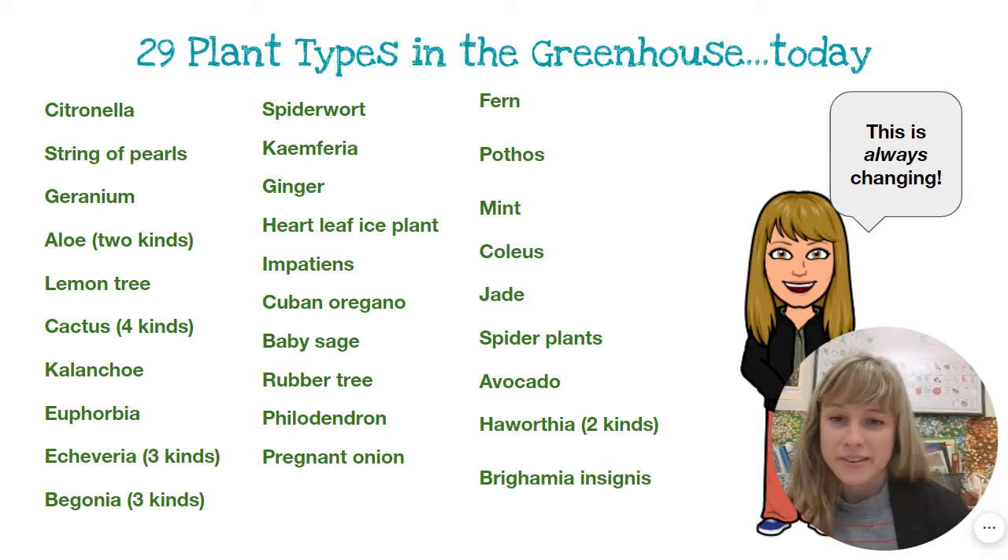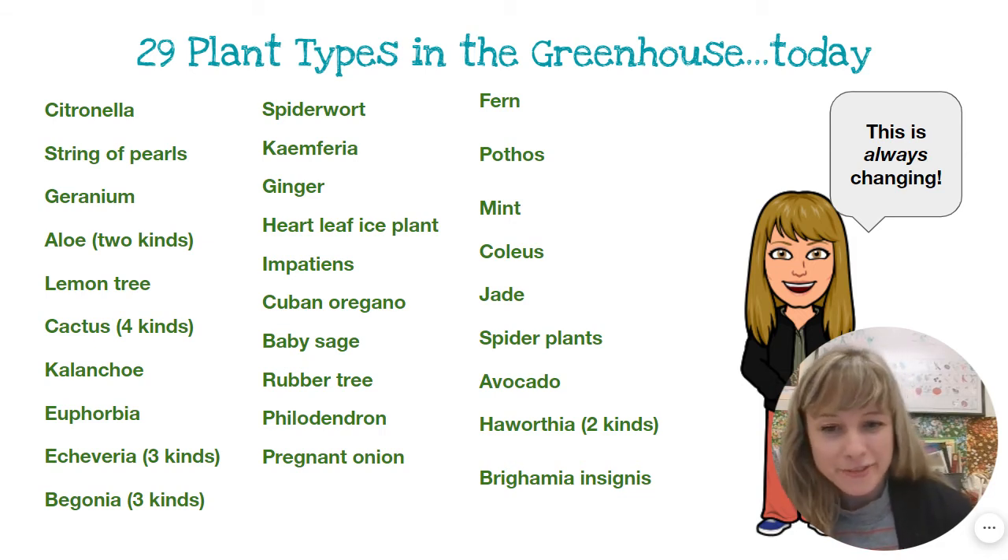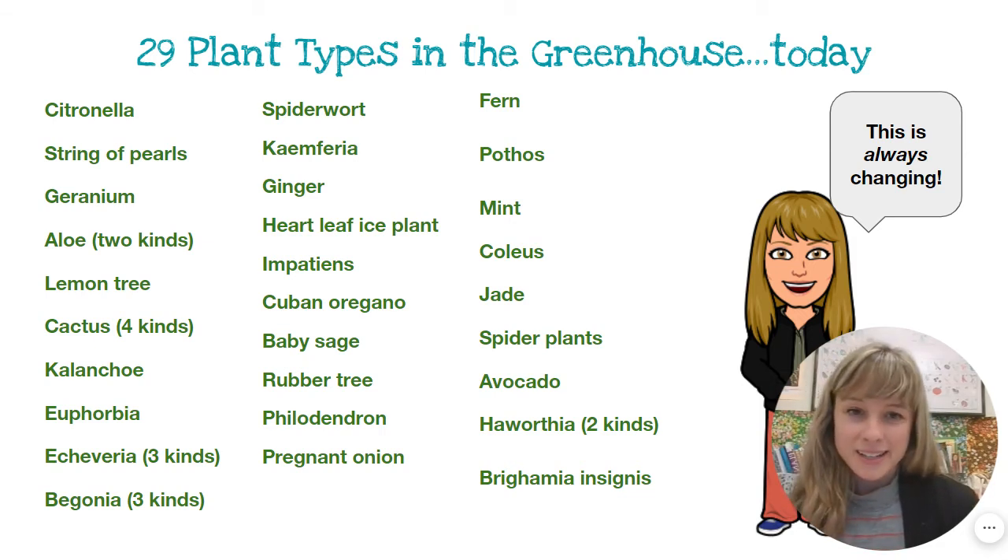Begonia, spiderwort, camphor, ginger, heartleaf ice plant, impatience, Cuban oregano, baby sage, rubber tree, philodendron, pregnant onion, fern.